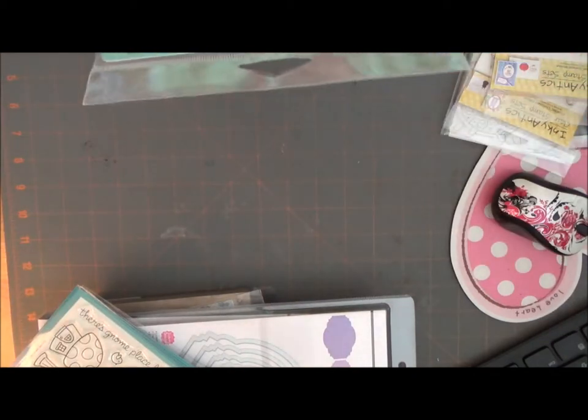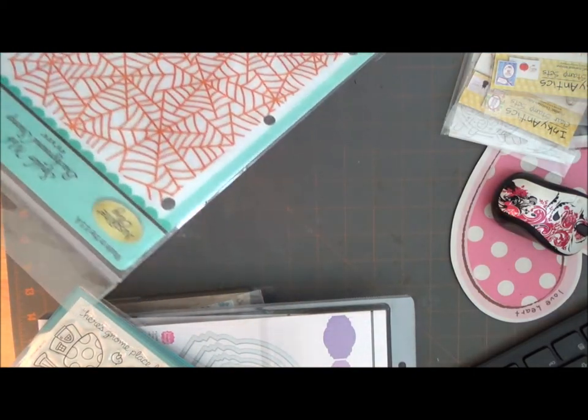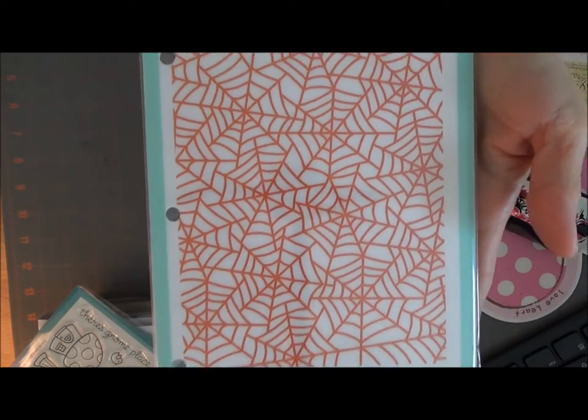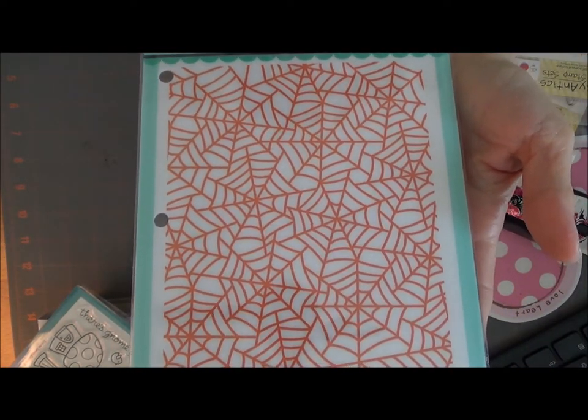This was on clearance — I believe this was about three or four dollars. This is a spiderweb rubber stamp. I love that. This is by Just Right Stamps.